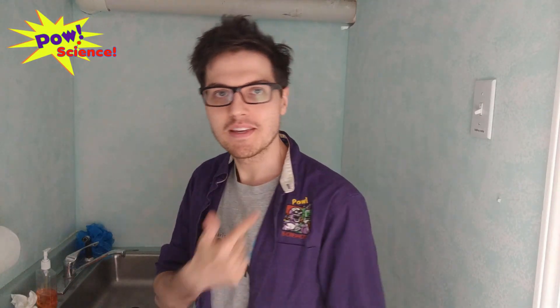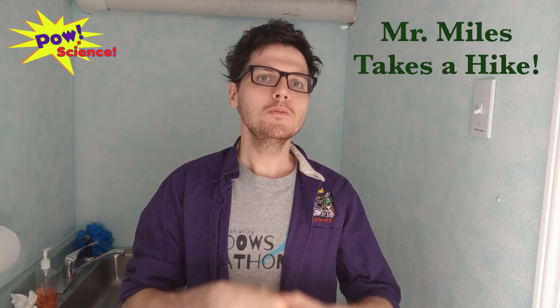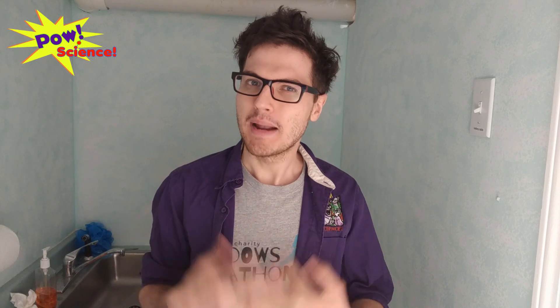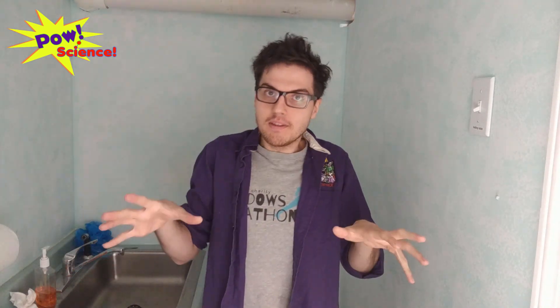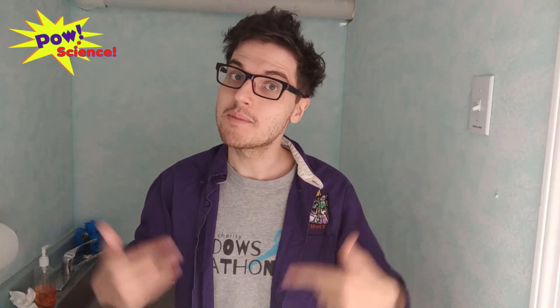Hello everybody! Welcome back to POW Science Experiments. My name is Mr. Miles. I'm going to be a POW Science Scientist today. Today's going to be a little bit of a departure from what we usually do. Instead of staying locked in here in the basement, I'm going to take you outside and show you some of the cool things that I have seen on some of my nature walks in my neighborhood.